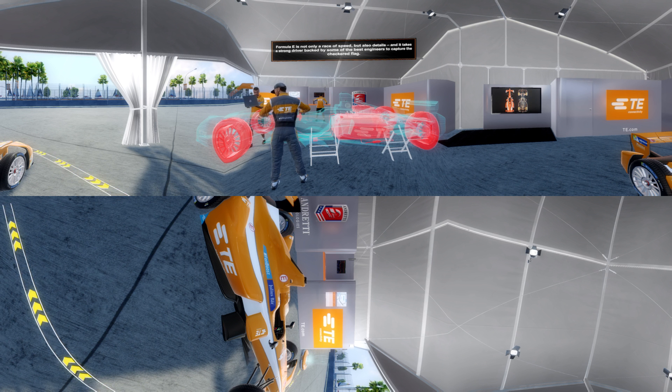Formula E is not only a race of speed, but also details, and it takes a strong driver backed by some of the best engineers to capture the checkered flag. TE and Andretti engineers are working together to help the team improve performance and reach new levels of speed. The TE Connectivity Test Car is also used as an innovation lab on wheels for TE to test and develop products in the harsh environment of racing. Innovation is being transferred from the racetrack to the road.